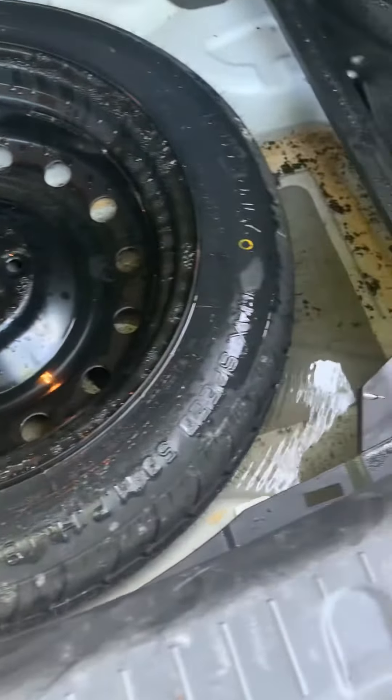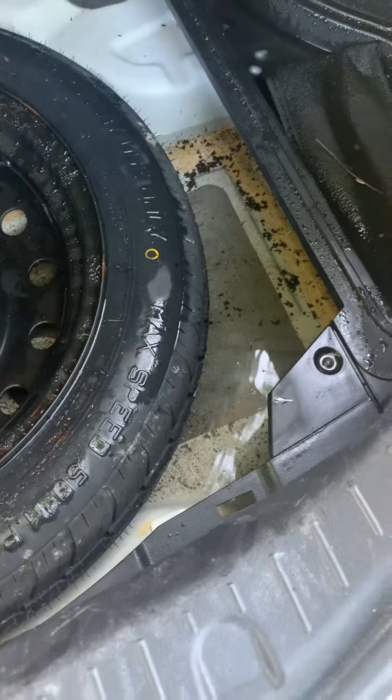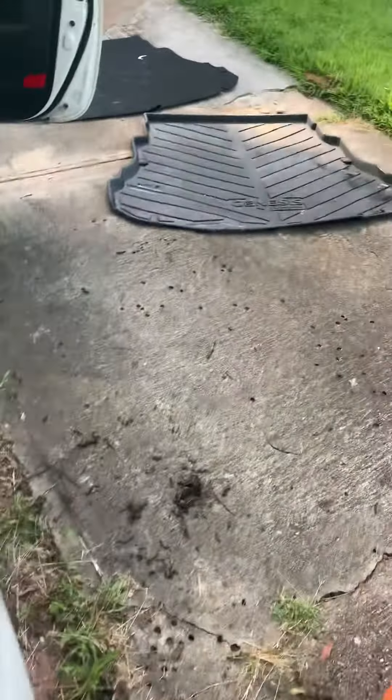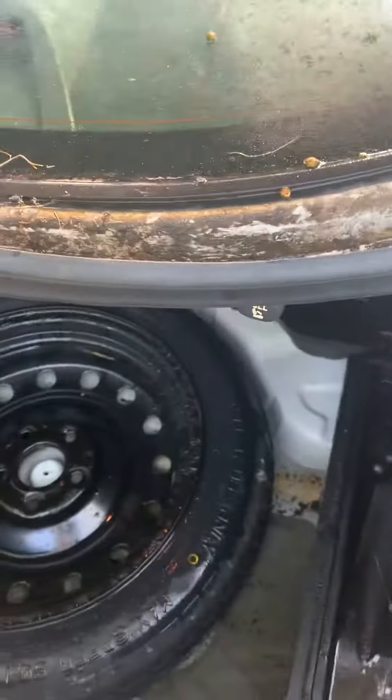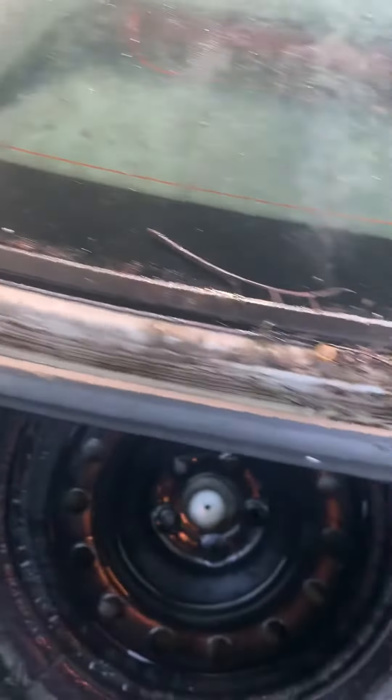I wanted to show you just how much water is in this trunk. I just took the cover off and you can see it's really dirty in this gutter.